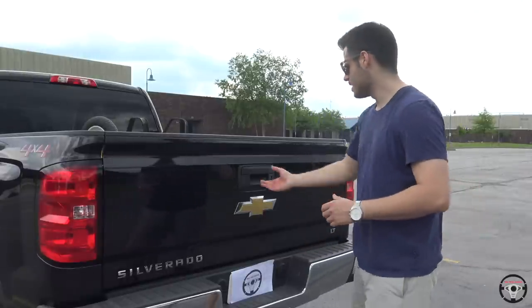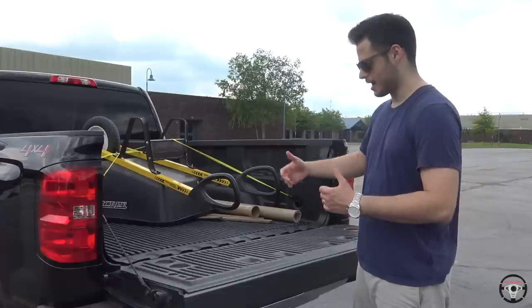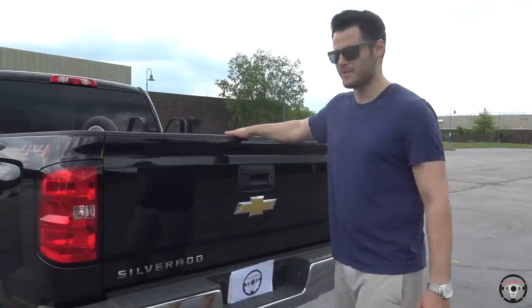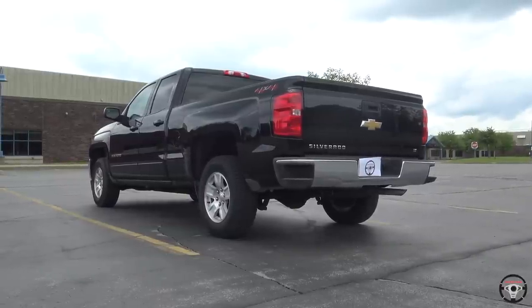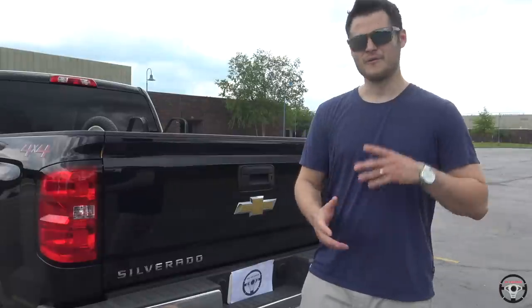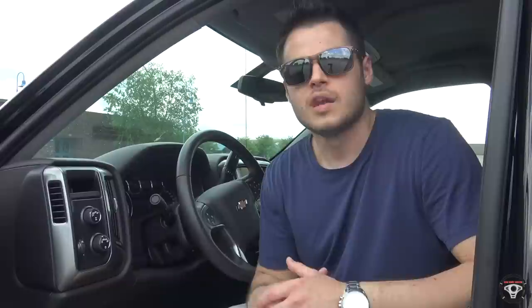Also standard in the LT trim is this soft-opening tailgate — as soon as you open it, it opens gently, and you can shut it very sturdily, as you might imagine in a full-size pickup truck. Something I noticed about this truck is that everything was really built well — everything is very solid: the doors, the tailgate, the hood. Very well built, but also built with comfort in mind, not just being a bulletproof piece of machinery.